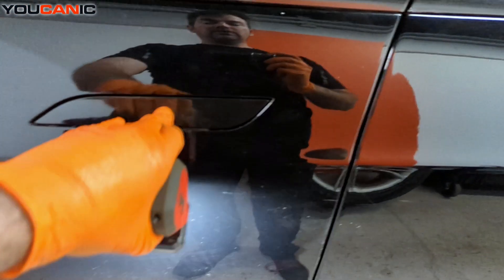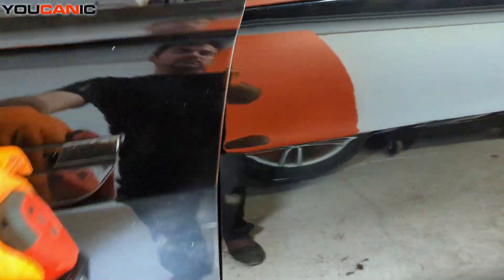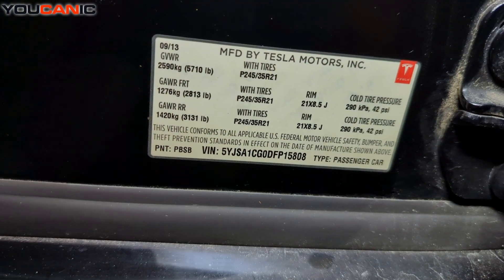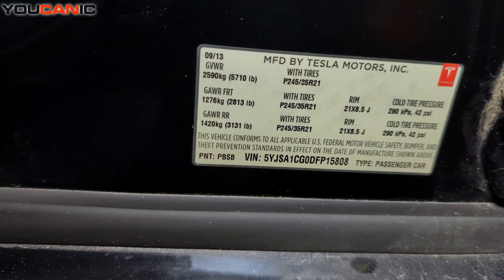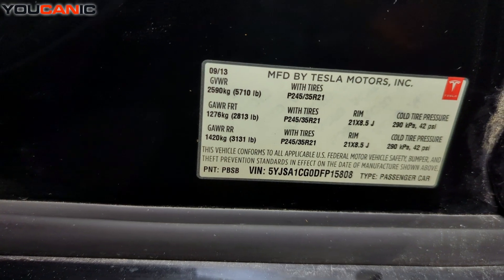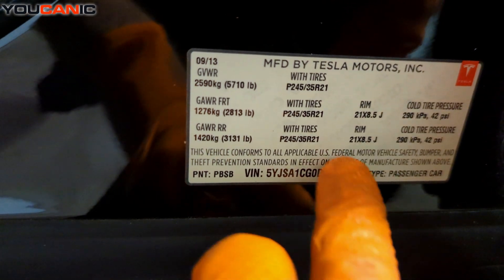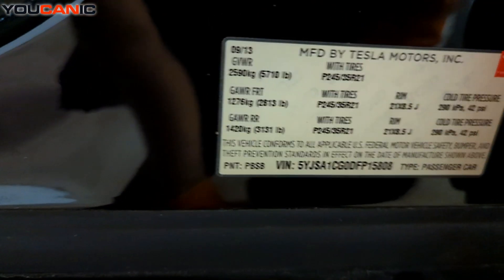To start, the first and main VIN location is right here in the door pillar. That one gives us all the main information about the vehicle, and at the very bottom here is our VIN number. We will match that with the other locations.